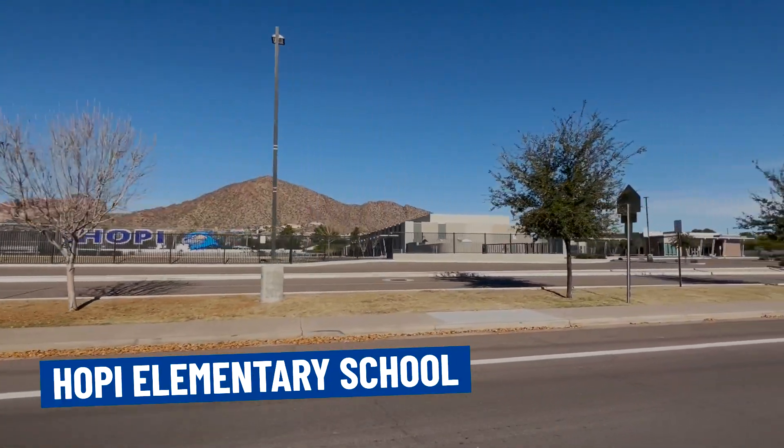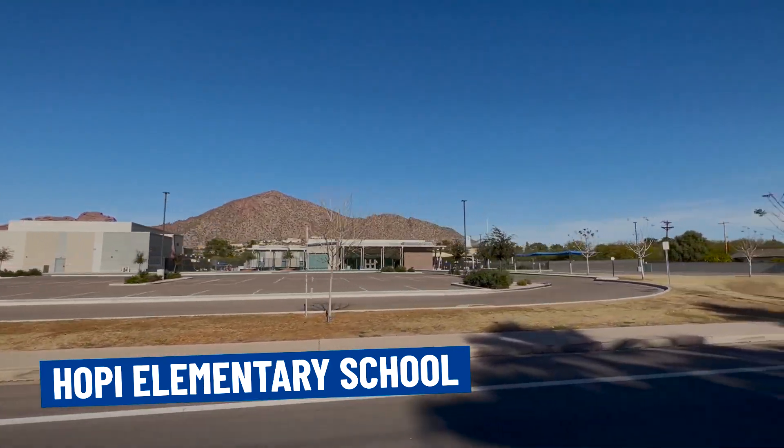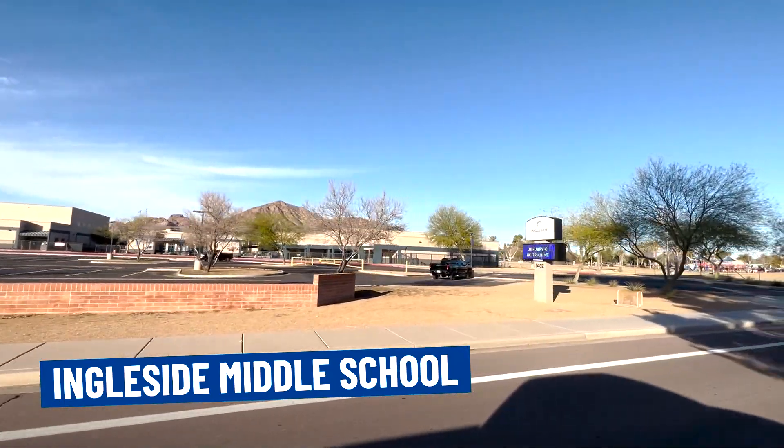If you fly in and out a lot or need to get to the airport, Sky Harbor International Airport is literally 10 to 15 minutes away, so you've got a very short commute. There are great schools here too: Hopi Elementary, Ingleside Middle School, and it all feeds into Arcadia High School. These are really good high-scoring schools in Scottsdale Unified School District, even though it's technically the city of Phoenix.